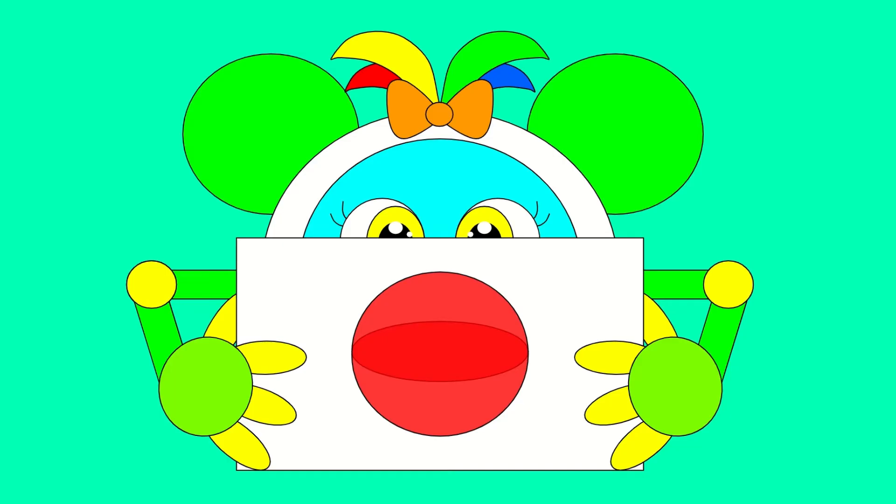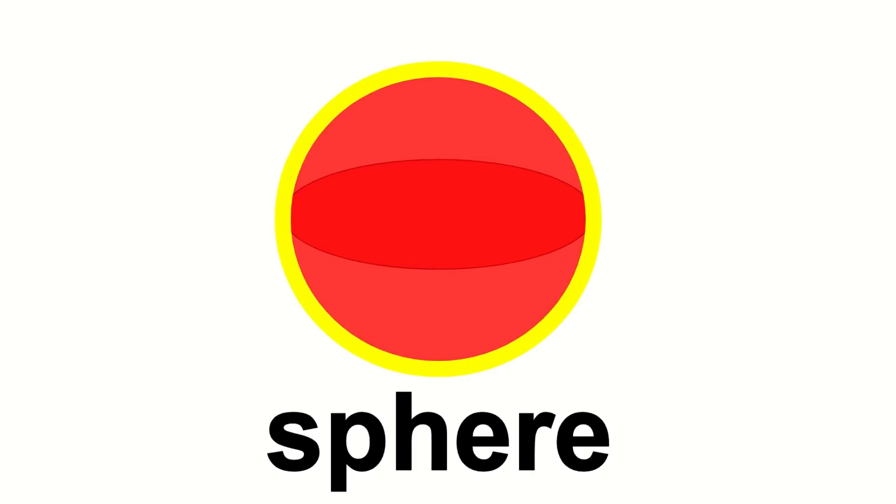This is a sphere. A sphere is round like a ball, and it has no corners.